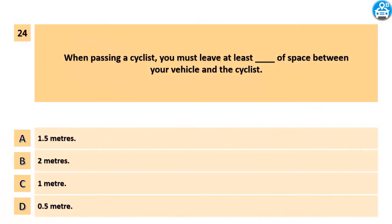When passing a cyclist, you must leave at least how much space between your vehicle and the cyclist? A. 1.5 meters. B. 2 meters. C. 1 meter. D. 0.5 meter.